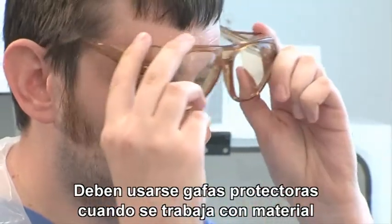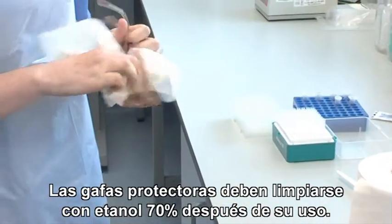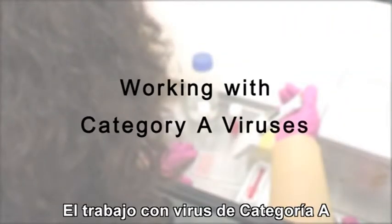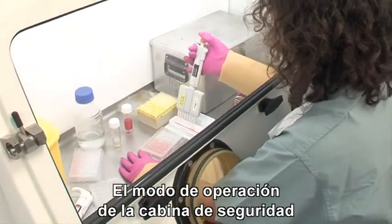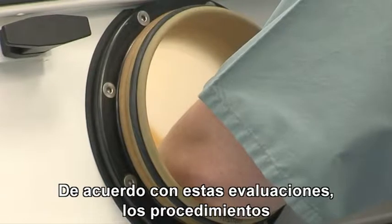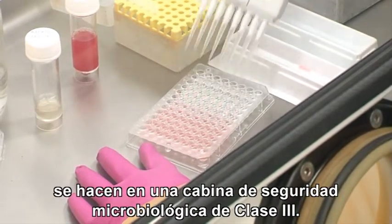Goggles or safety glasses must be worn when working with any infective or potentially infected material on the bench. The glasses or goggles must be cleaned with 70% ethanol after use. Category A and B viruses should only be worked with in a microbiological safety cabinet. The operating mode of the safety cabinet needs to be determined by risk assessment. Based on these assessments, most procedures working with Category A viruses in our labs are done in a microbiological safety cabinet operating in Class 3 mode.